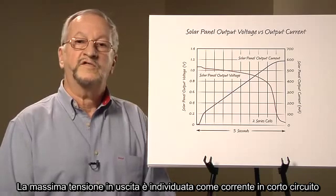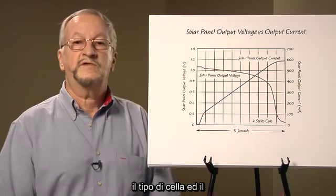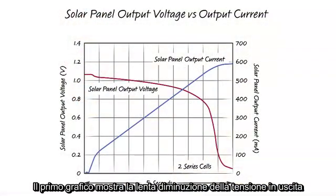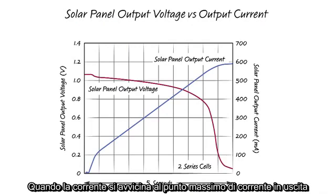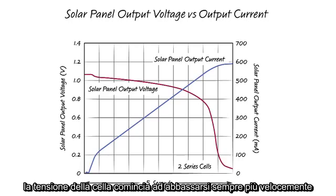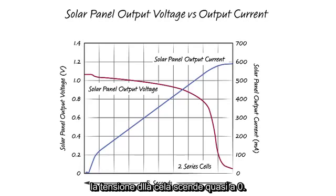Maximum output current is specified as short circuit current and is dependent on the physical size of the cell, the type of cell, and the amount of sunlight hitting the cell. This first graph shows the slowly dropping output voltage of two series-connected solar cells in full sunlight as the load current is increased over a five-second time period. As the current approaches the cell's maximum output current or short circuit current, the cell voltage begins dropping much faster. When the load current equals the cell's maximum output current, the cell voltage drops to near zero.